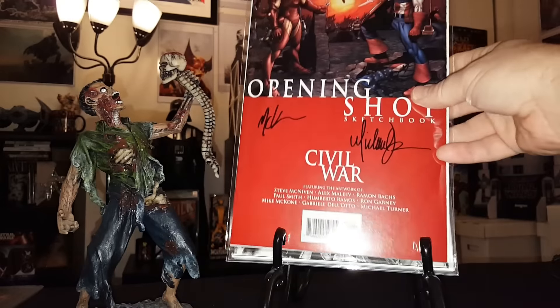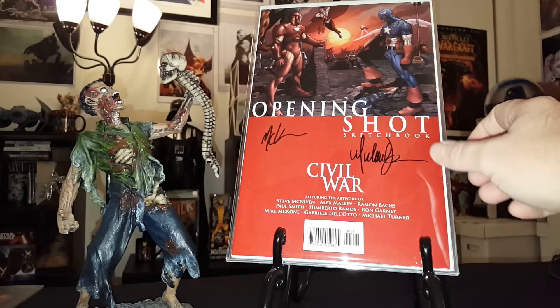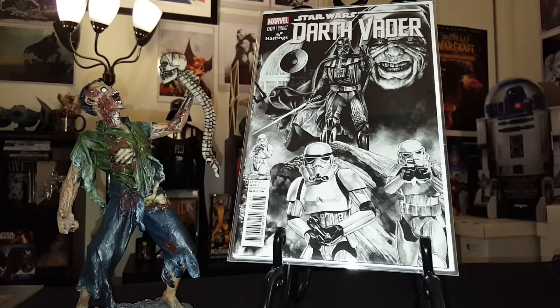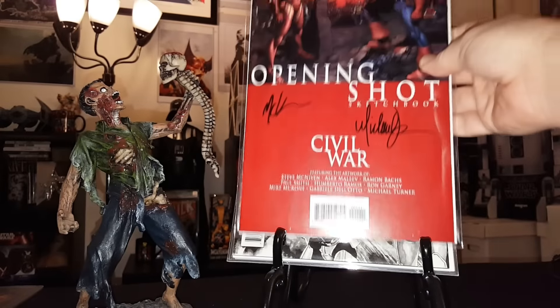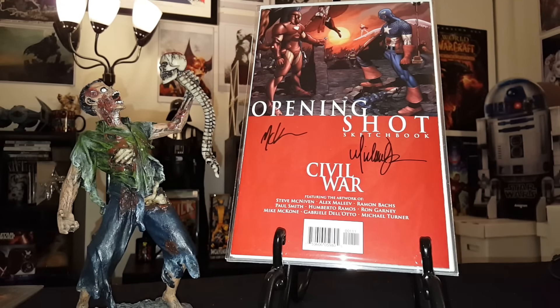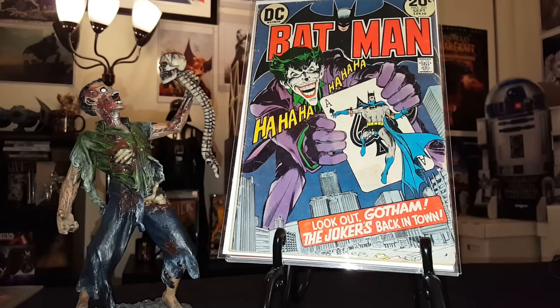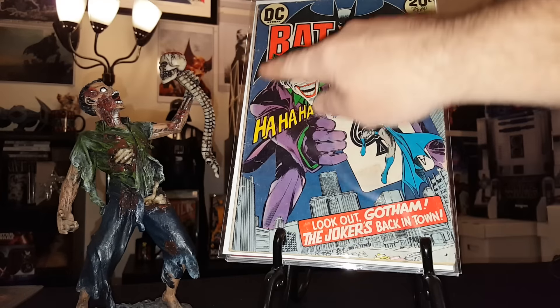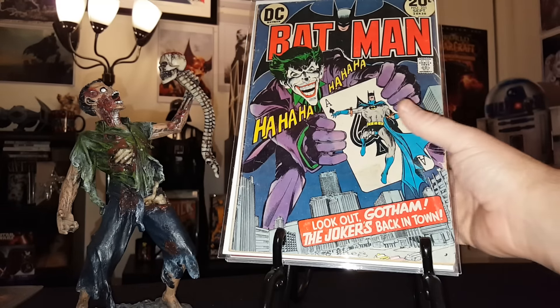Up next, Opening Shot sketchbook, Civil War, signed by Michael Turner. I do have a certificate saying it was signed by Michael Turner — very cool to have. I would definitely get this one CBCS, because they do signature authentication. And then we have Batman 251, the Joker cover. Just a great cover — another great book to get slabbed. It's not in the best condition, but this was one of my top books for 2016 and I finally have it in my collection.